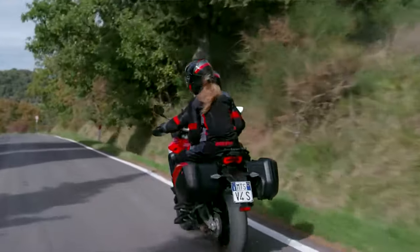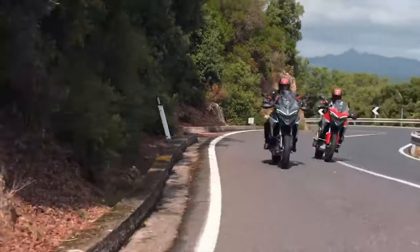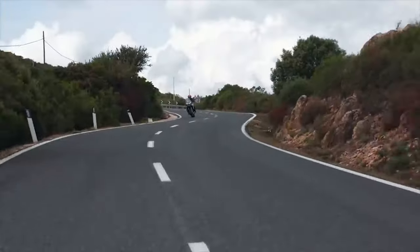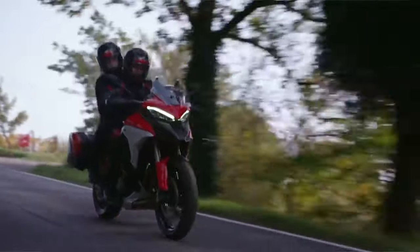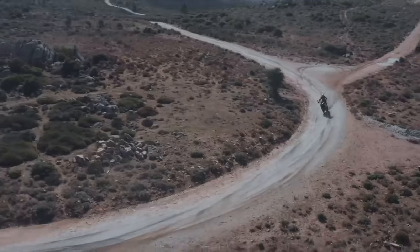Ducati just unveiled their new Multistrada V4, available in January 2021. There are three models in the new V4 lineup: the base V4, the V4S, and the V4S Sport. Other than a little more than four grand price disparity, the differences between the base V4 and the V4S are significant.